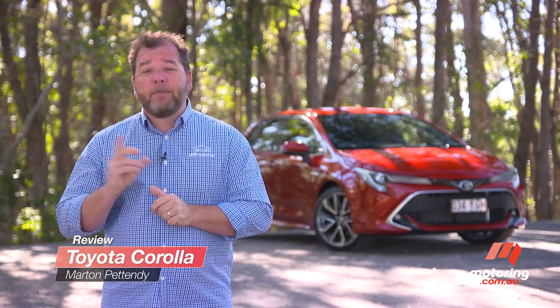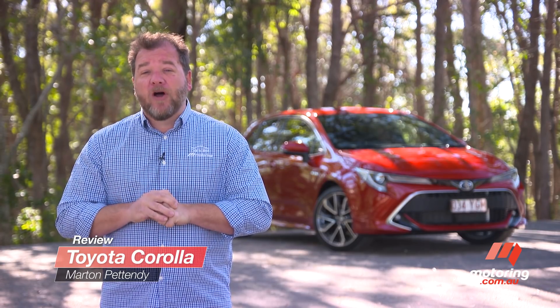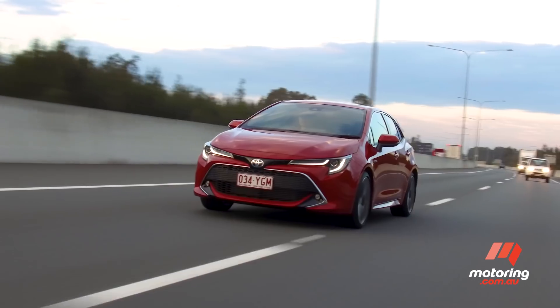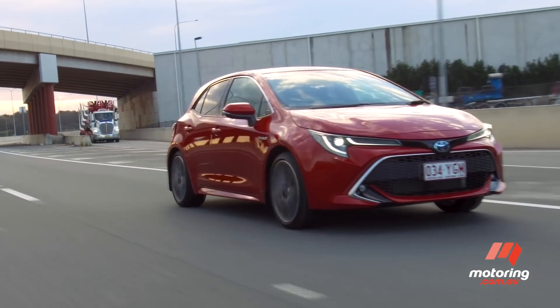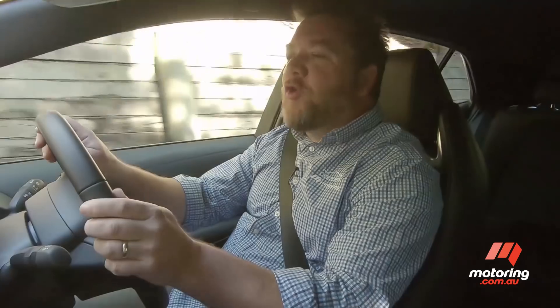After almost 45 million sales making it the world's best-selling car, Toyota has released a bigger, safer, more stylish but also more expensive 12th generation Corolla. Does it justify the price rises? Let's find out. I'm driving the top spec Corolla ZR hybrid.